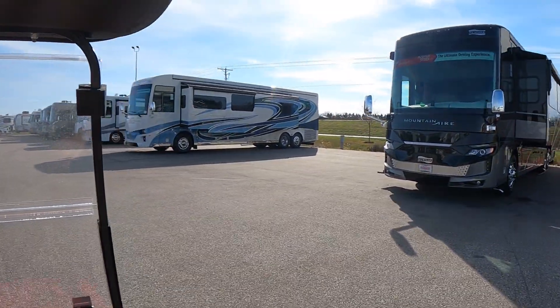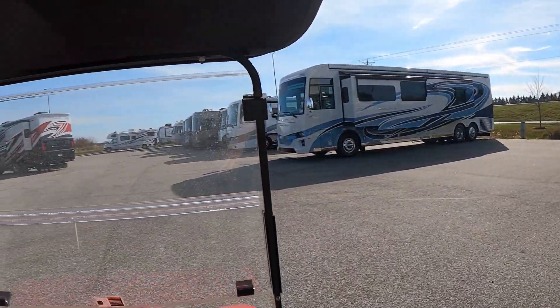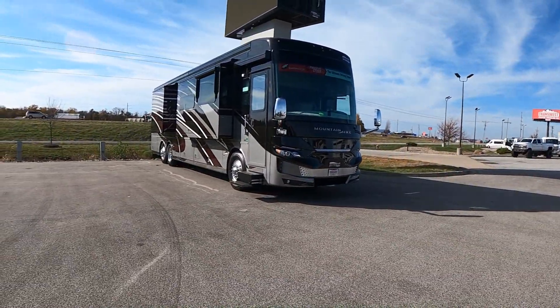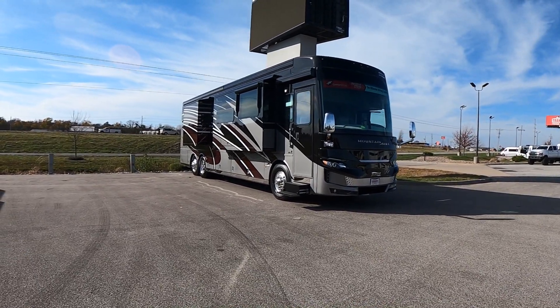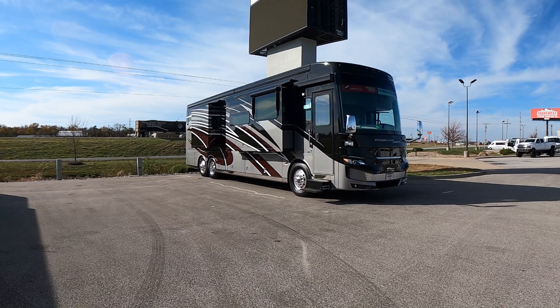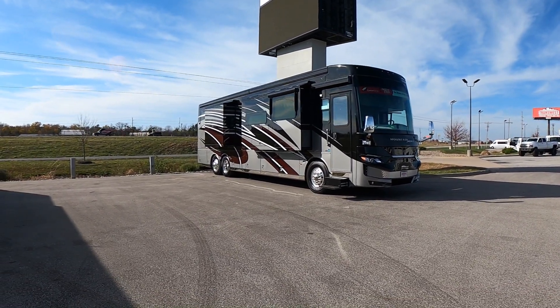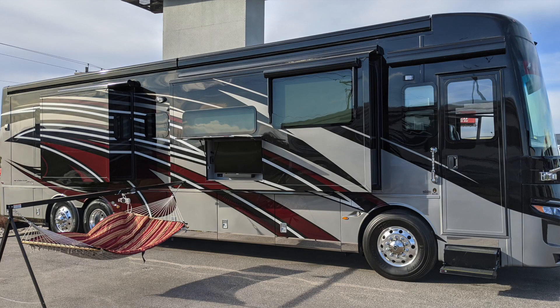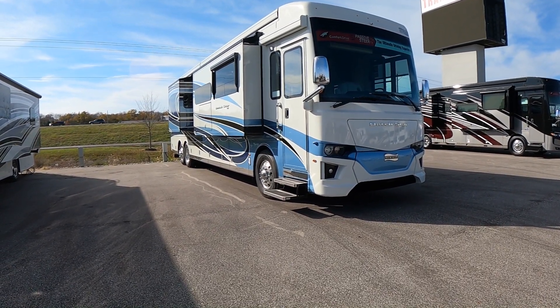Lot of Newmar inventory — right over here we just got in a Mountain Air. What a nice coach. It's a 40-footer, you've got your tag axle, a 500-horsepower Cummins motor, about 15,000-pound tow capacity. Really nice for guys who want to tow those extra-long trailers. Is that the one we did the full video on? Yeah, that's the one we just finished up with the hammock.